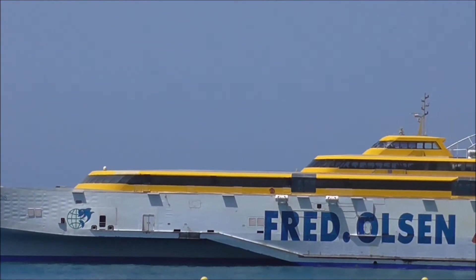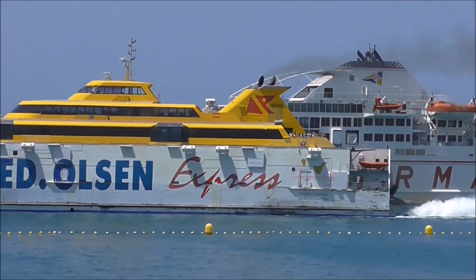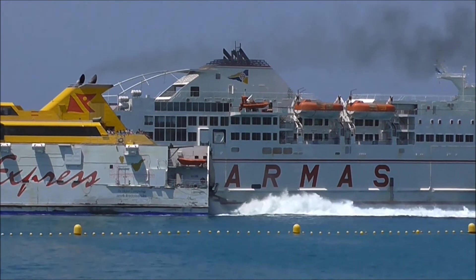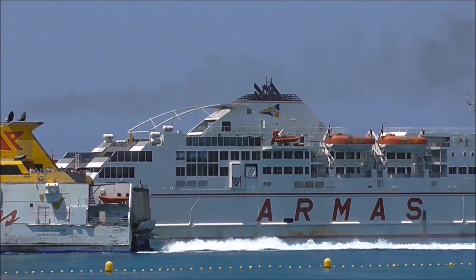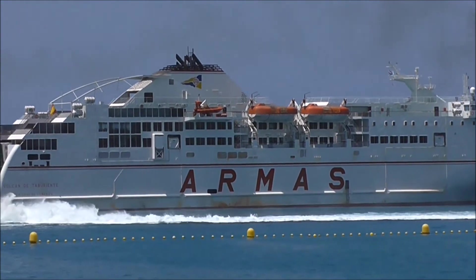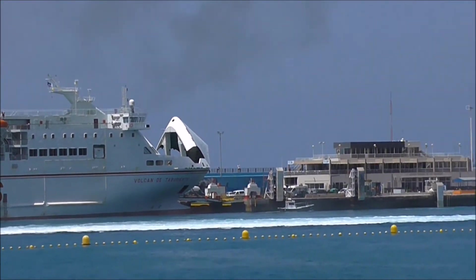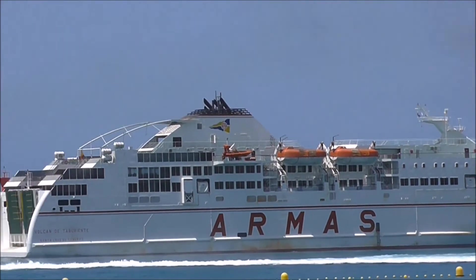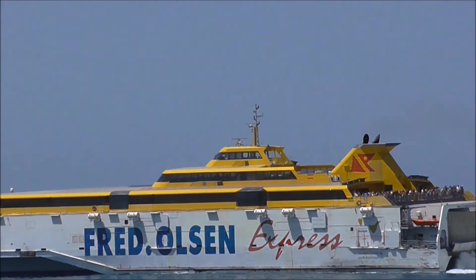Behind it is a more conventional ferry called the Armus. I'm not sure where this ferry is heading off to.